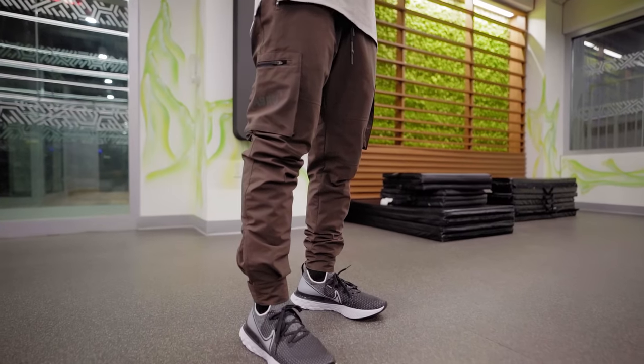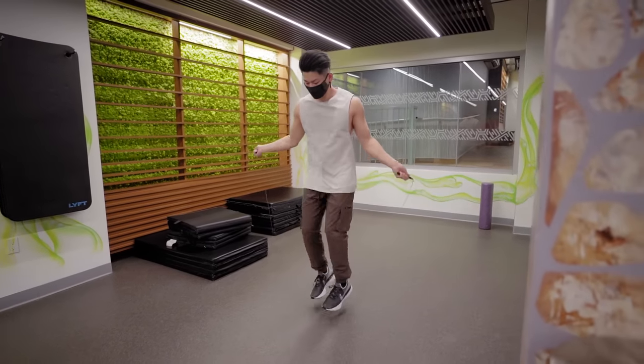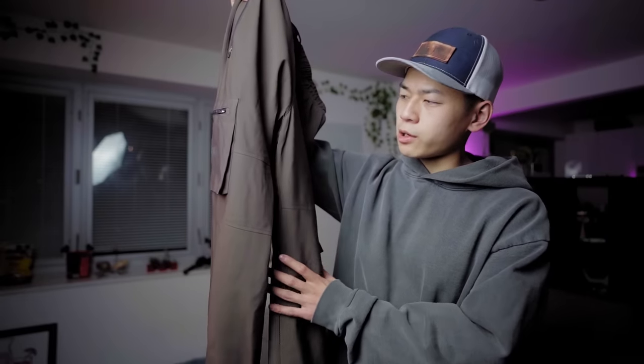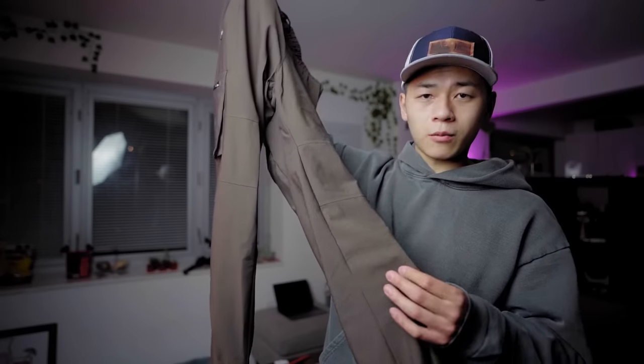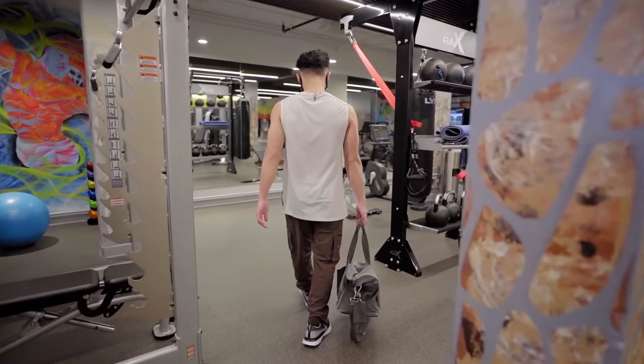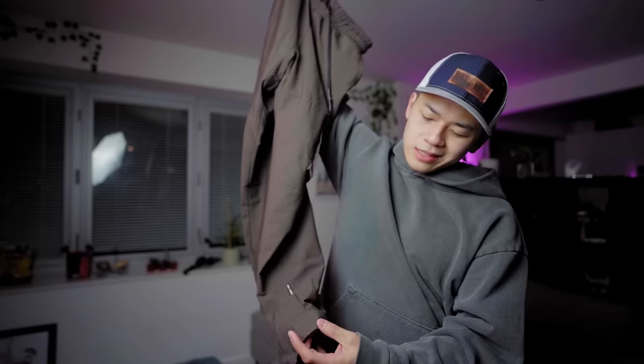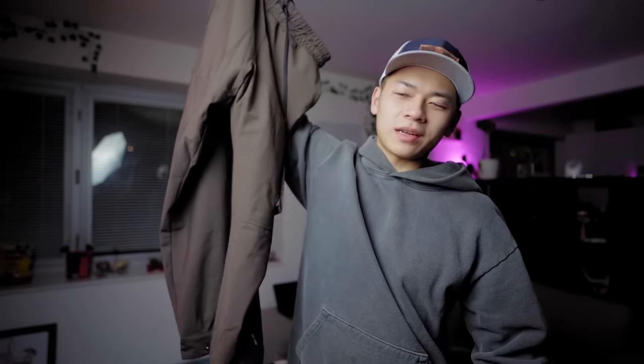This is the ASRV snap cargo pants for working out. It's mainly for fitness. These do have a waterproof DWR coating, so they are waterproof — good for precipitation. I'm going to wear these a lot whenever I go for runs if it does rain. I got this in a size medium, and yes, these do have a snap. I think it's a little tacky, I'll be honest, but I bought it for the performance reasons.